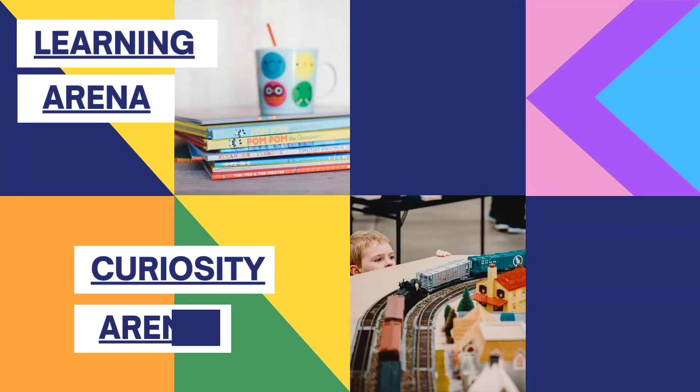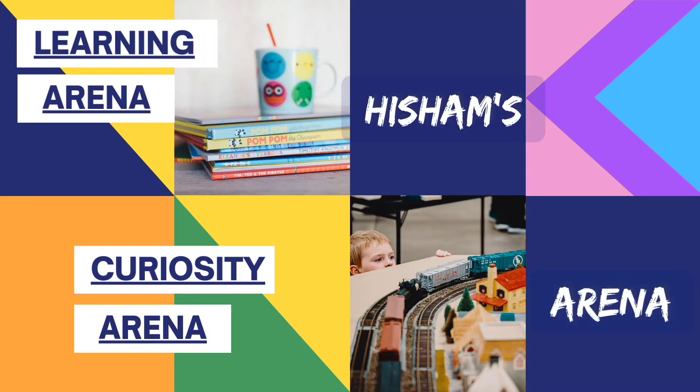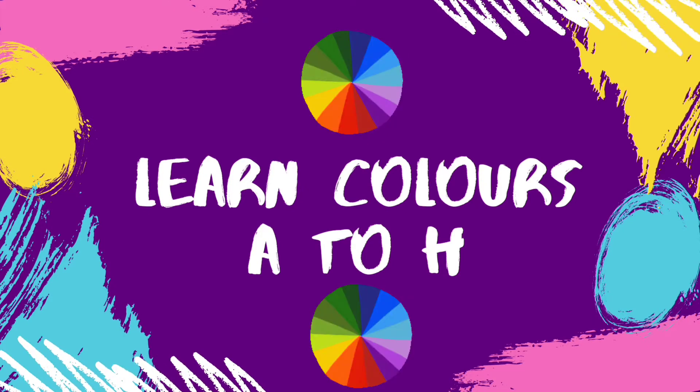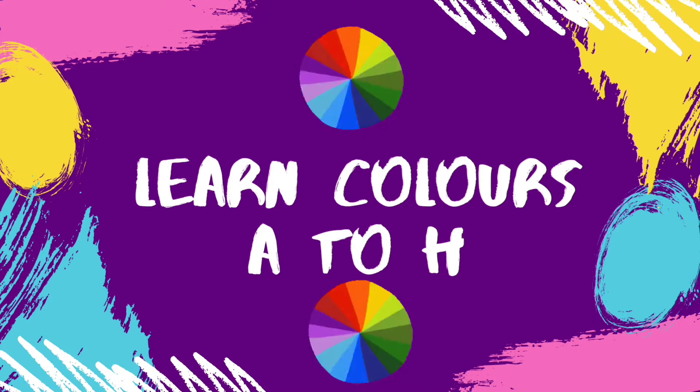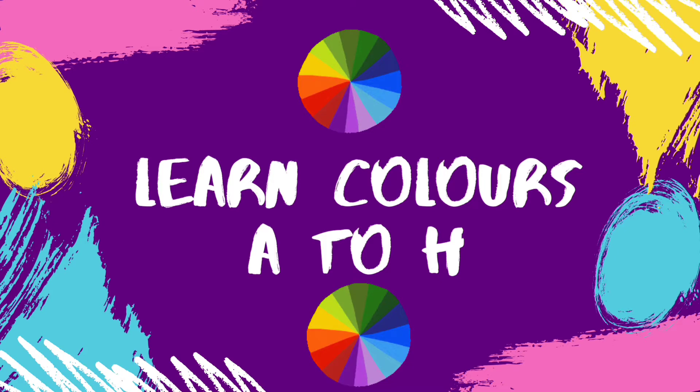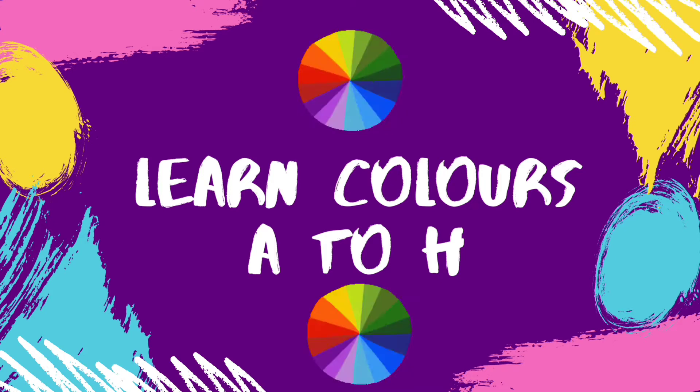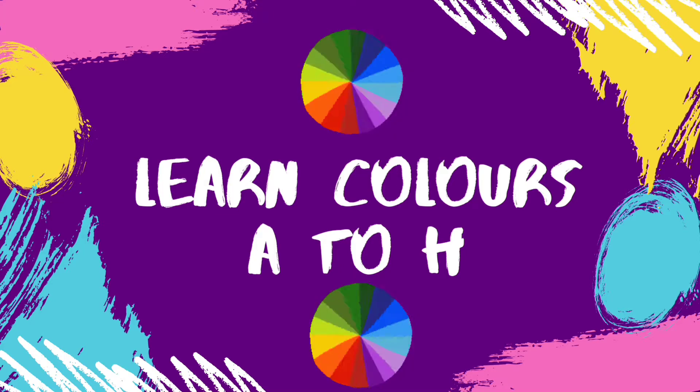Hey guys, it's me Hisham. Welcome to Learning Arena or Curiosity Arena on my channel Hisham's Arena. In today's video, we will be learning some rare colors from A to H. This will be the first video of the three-part series. So subscribe to my channel and stay tuned for the next videos. Okay, let's begin now.